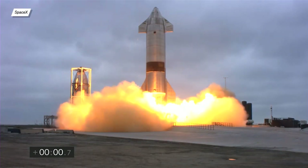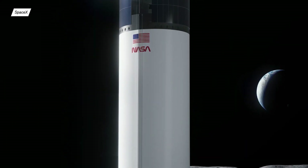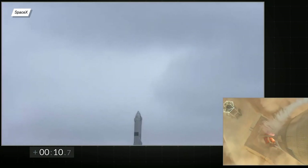How did SN15 perform in its maiden flight? How long do we need to wait before SN16's flight? Why was the HLS program suspended? I'll answer this and many other questions in this episode of Starship Updates.